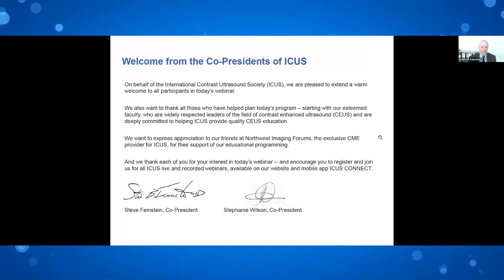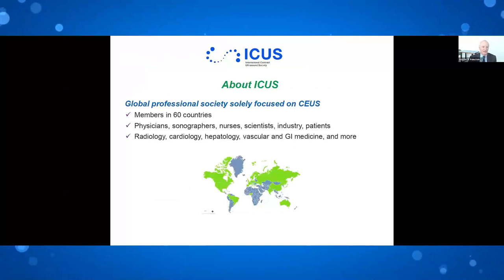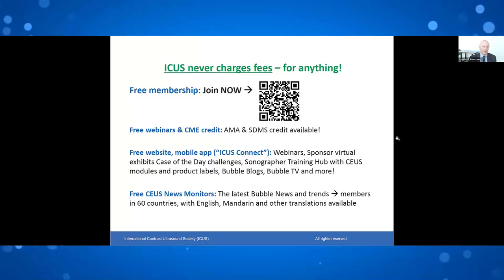As we go through a series of brief slides, if you're not a member of ICUS, please become a member. If you have not downloaded the ICUS mobile app, please do so. ICUS is present in over 60 countries and includes everybody who has an interest in contrast ultrasound. The QR code is listed above. ICUS membership is free — please go to our website or use the QR code. All these webinars are archived, stored, and carry CME credits.